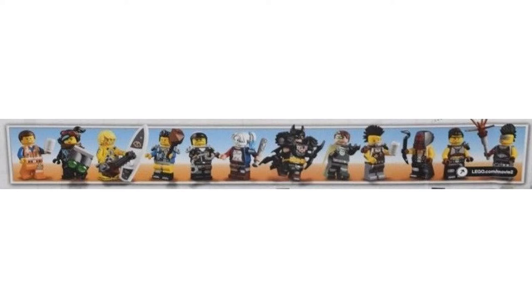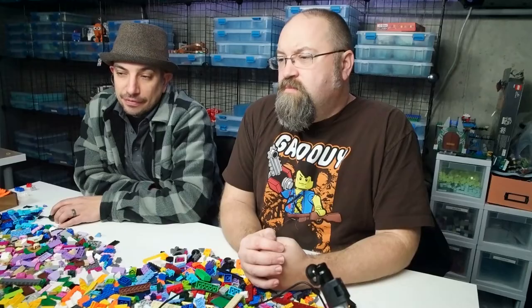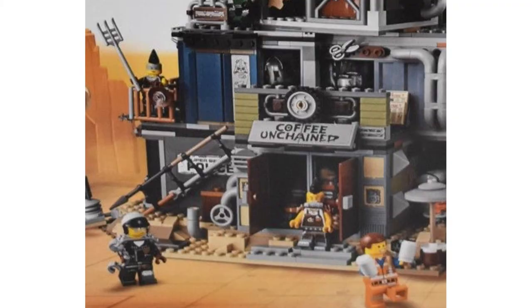It comes with, I believe, 13 minifigures — we'll take a look in a second. So this is the front, and we have The Coffee Unchained, which I believe is a take on Django Unchained. That's not a kids' movie — that's not Rango either. It's called Coffee Unchained — because it's not a chain restaurant, maybe? You have Emmett running out the door there with his $37.50 coffee.